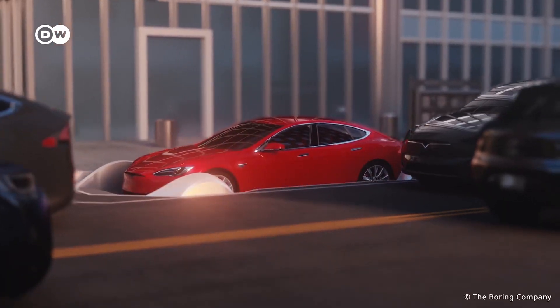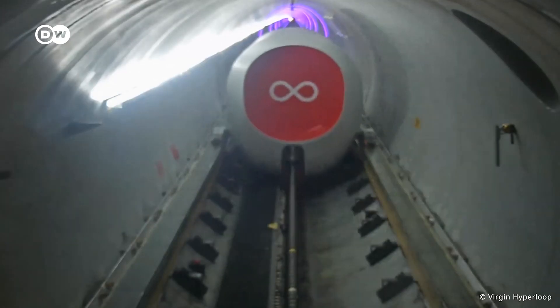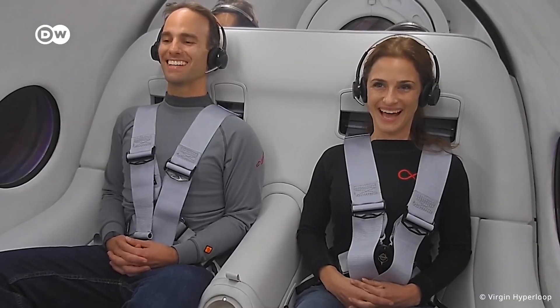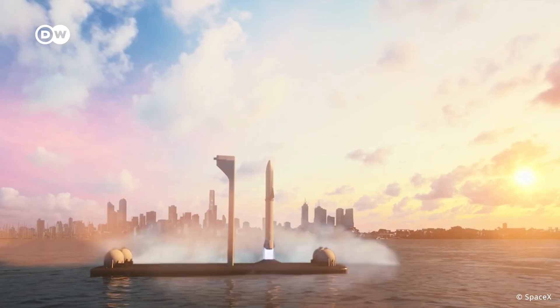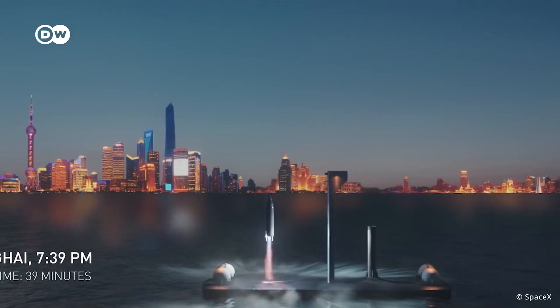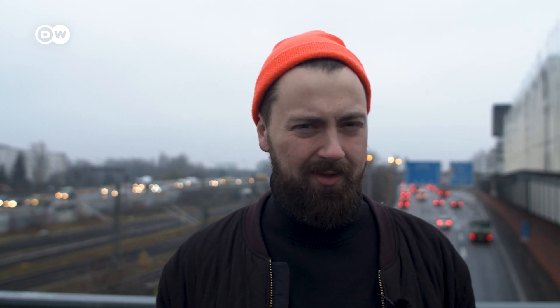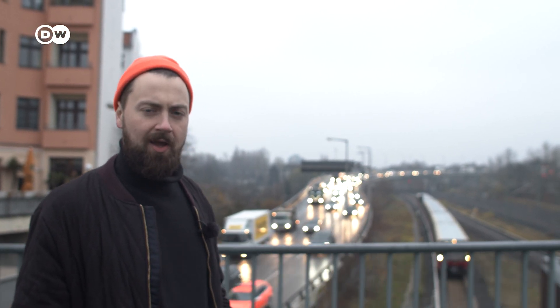Flying cars. Termite anti-ways. Memo delivery tubes for smiling people. And 50-minute rocket trips around the world. But all these concepts still feel a bit far away. I want to see what mobility solutions are just around the corner. How will we move around the city of the future?